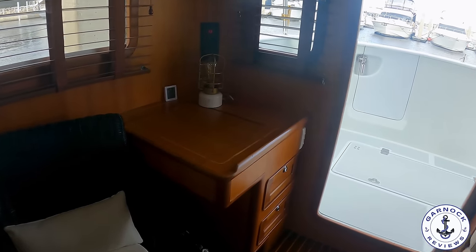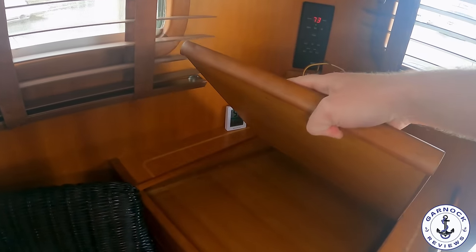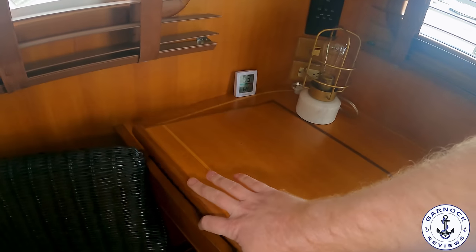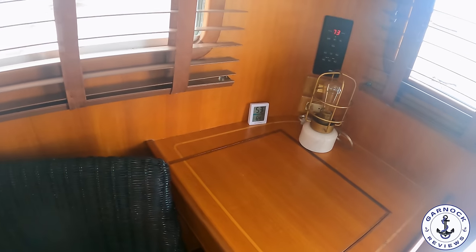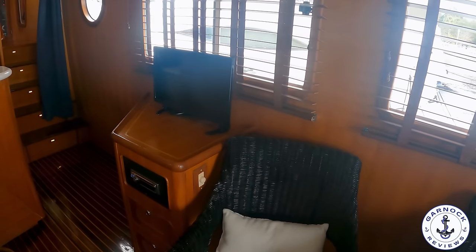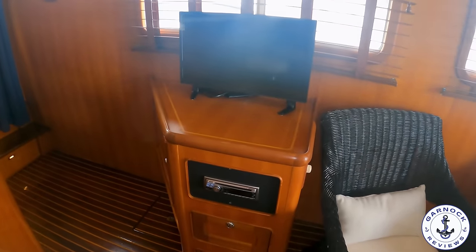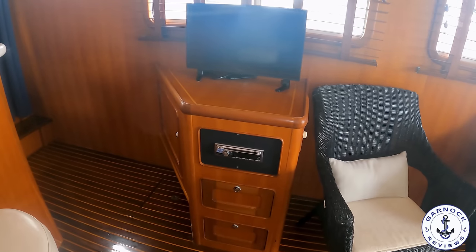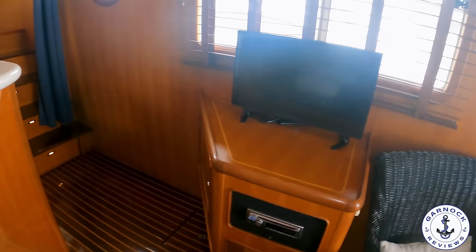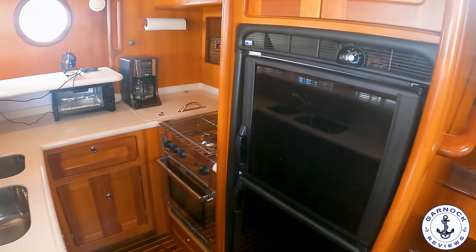I also like this little desk area in the starboard quarter — if this was my boat, you'd spot me here on my laptop uploading photographs and videos. The boat is actually equipped with KVH Satellite TV, so you do have that entertainment option, especially when you're at anchor. And if we make our way around, this will lead you into the galley. If you're looking at doing extended cruising and liveaboard use, I always think a galley is important to be well equipped.